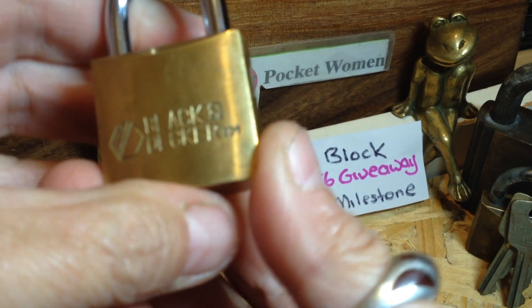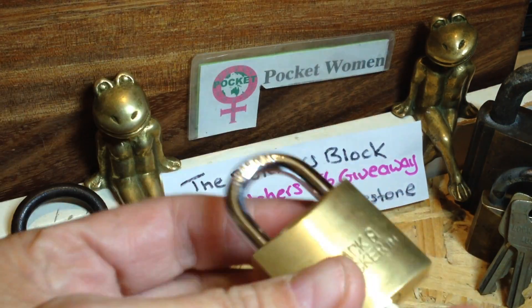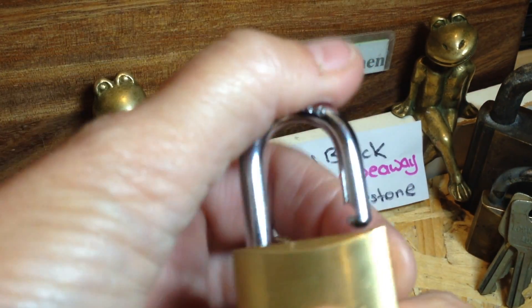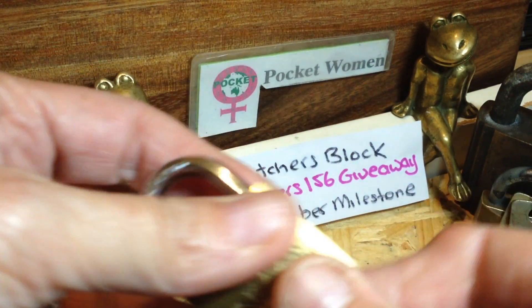Now this one is a Black and Decker — this was given to me in my winnings from Down Under Monkey. So I figure, pick a winning lock, it's a winner winning lock.